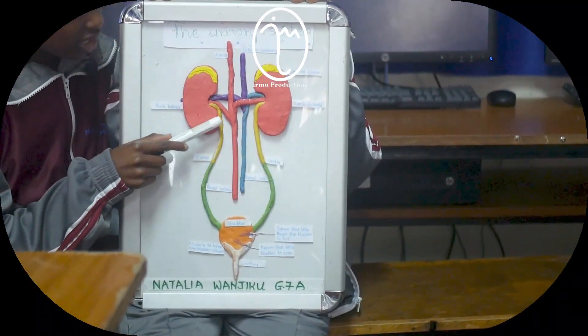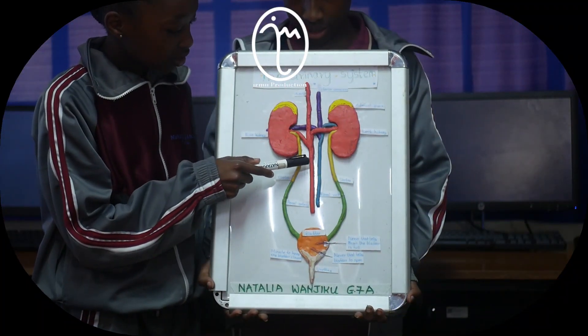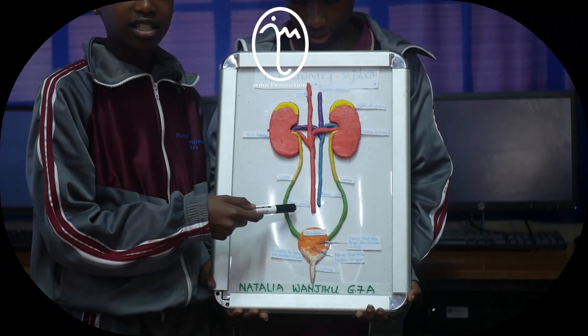This is the kidney. The kidney filters blood. This is the blood vessel that takes unfiltered blood to the kidneys. It is red in colour. It is called the renal artery.